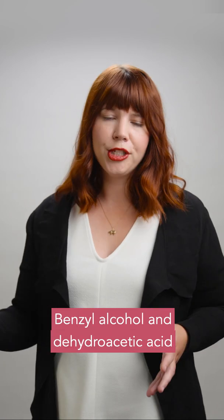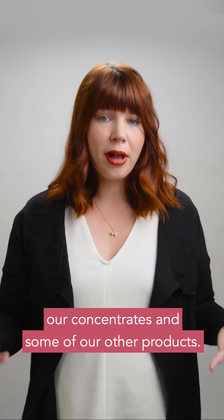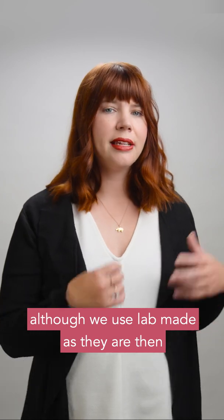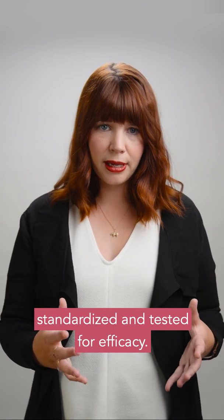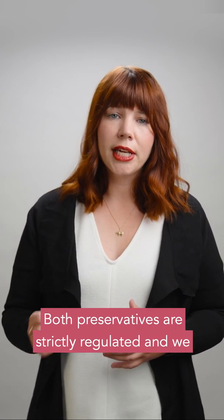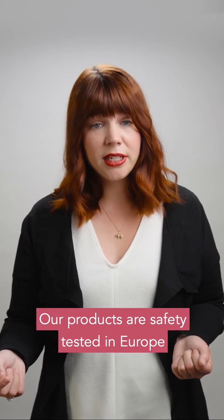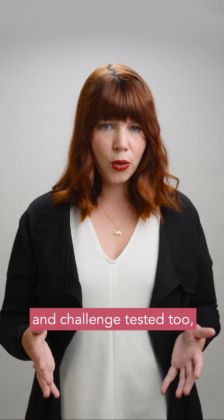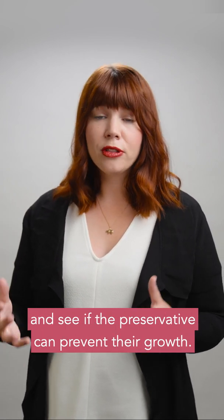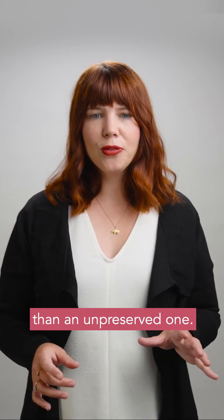Benzyl alcohol and dehydroacetic acid is our preservative combination. We use it in our solid conditioners, our concentrates, and some of our other products. They are safe, naturally occurring compounds, although we use lab-made versions as they are then standardised and tested for efficacy. This prevents microbe growth so you can use our bars safely. Both preservatives are strictly regulated and we use them at levels below the maximum amount allowed. Our products are safety tested in Europe and challenge tested too, which means the preservative is challenged in a lab when scientists inoculate it with microbes and see if the preservative can prevent their growth. A preserved product is much safer than an unpreserved one.